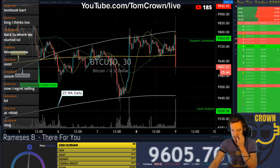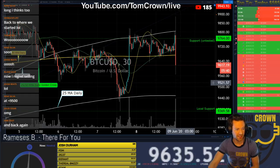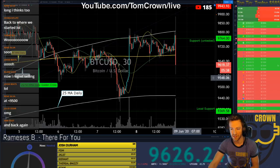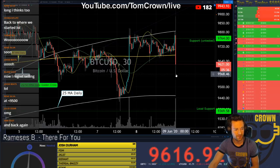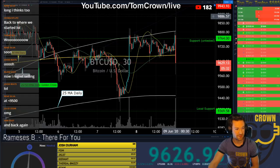Five minutes left in this candle. 36 minutes left in the first hourly of the day. And this daily is starting off with some fire.